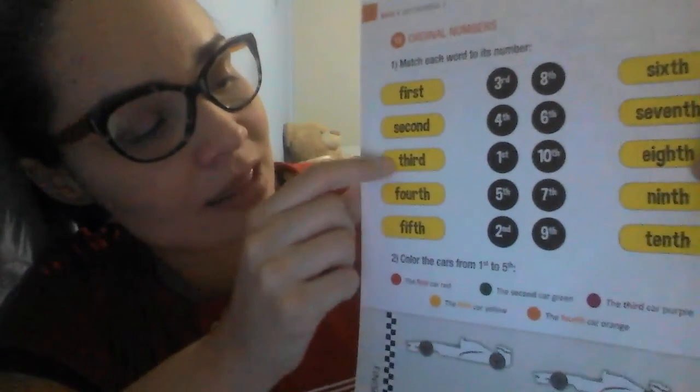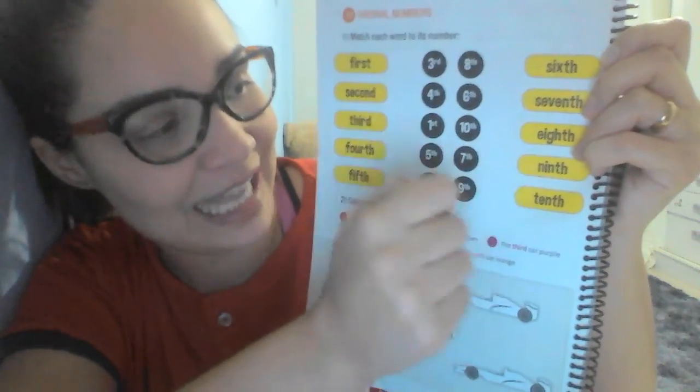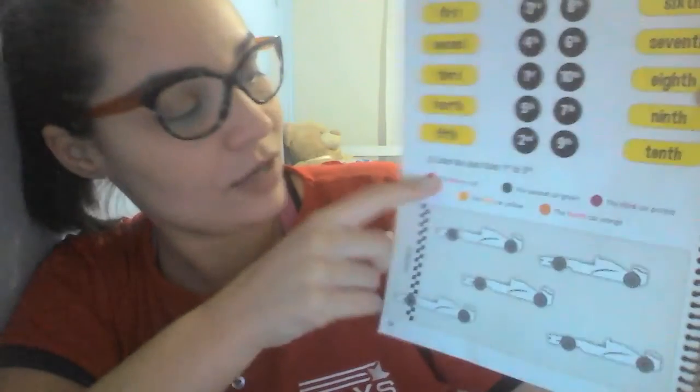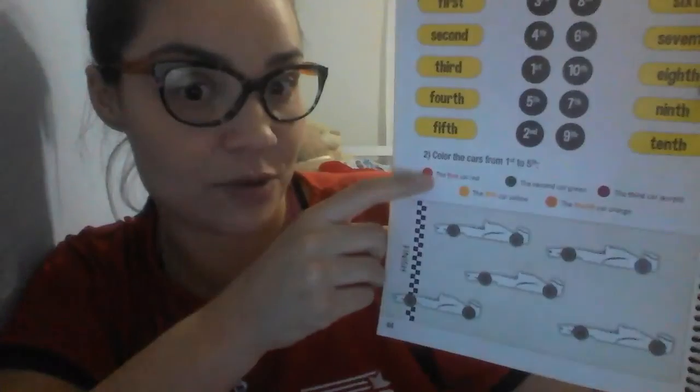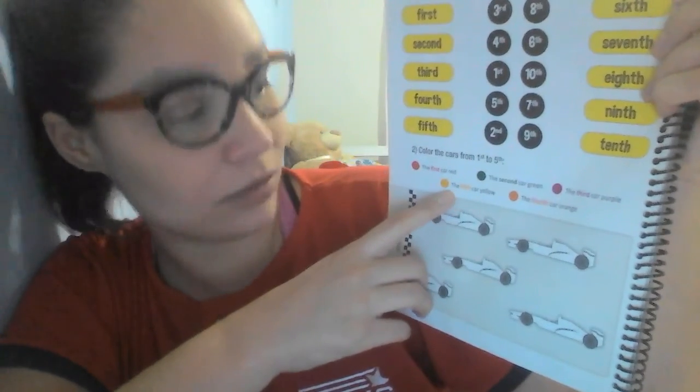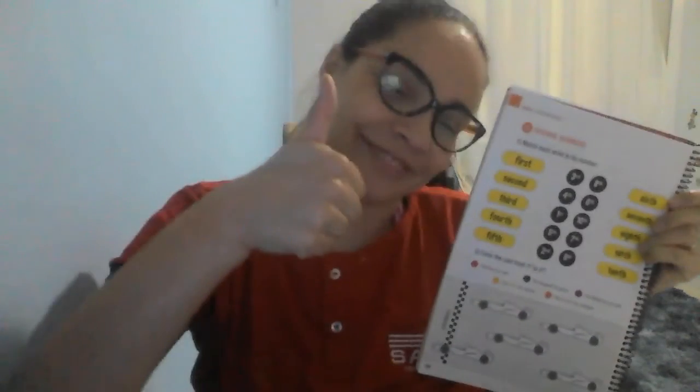Match each word to its number. Então, nós temos aqui por extenso os números e eles terão que ligar os números ordinais, okay? First, second, third, fourth, fifth, sixth, seventh, eighth, ninth, tenth, okay? Number two. Color the cars from the first to fifth. So, the first car is red. Vamos pintar de vermelho o primeiro carro. O segundo carro nós vamos pintar de verde. O terceiro carro de roxo. O quinto carro de amarelo, quinto. E o quarto carro de laranja, okay? Certinho, gente. Qualquer dúvida é só entrar em contato comigo, tá? Tchau, tchau!